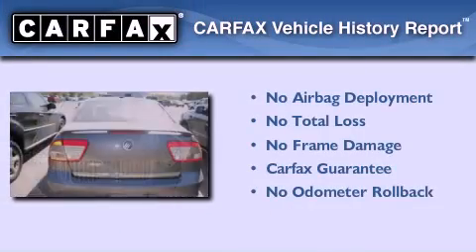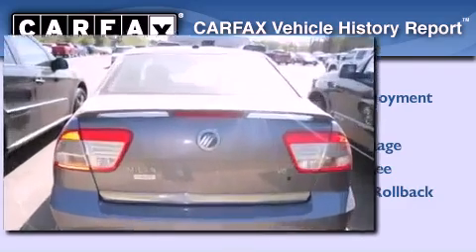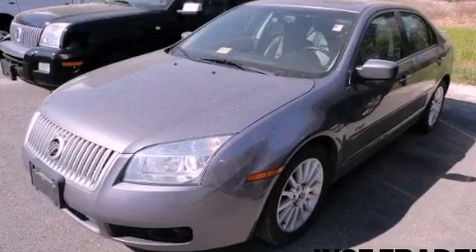Not to mention that this Mercury qualifies for the Carfax buy-back guarantee. Call now to find out how you can own this breathtaking vehicle.